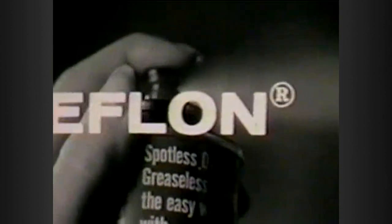Here in this handy spray can is new SlipAway, the revolutionary new non-stick coating for pots, pans, ovens, and grills. And SlipAway contains the magic of DuPont Teflon.